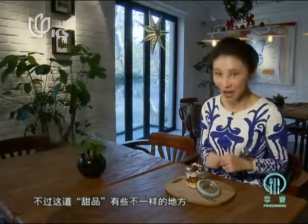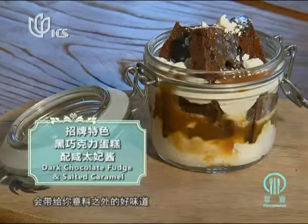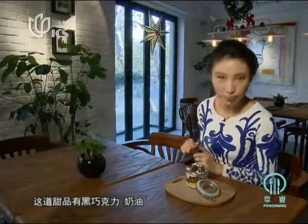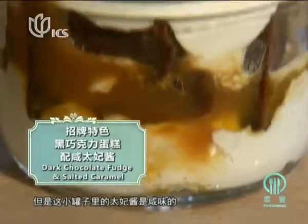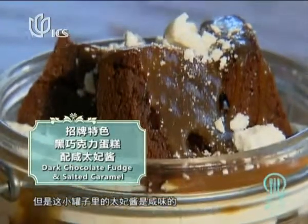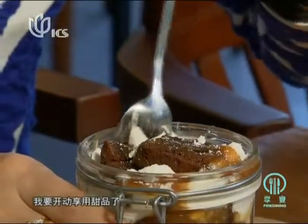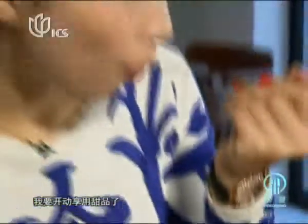We finally come to the finale — our dessert. Usually it's sweet, but there's a small touch which makes it surprisingly good. We've got chocolate, we've got cream, but what's so special is that the caramel on top is salted. This is a very typical French dessert. I'll leave it now, indulging in my sweet dessert.